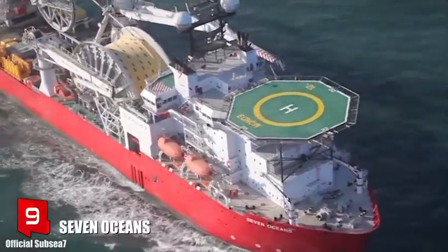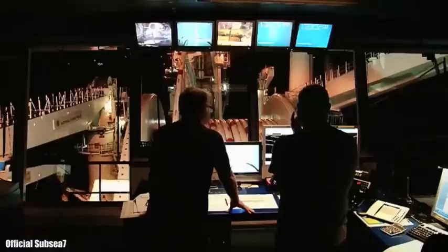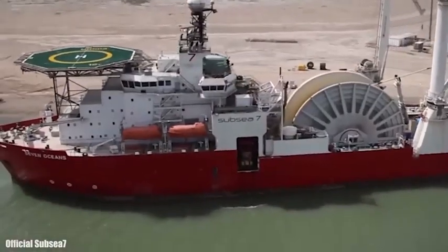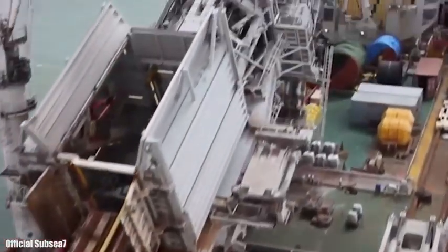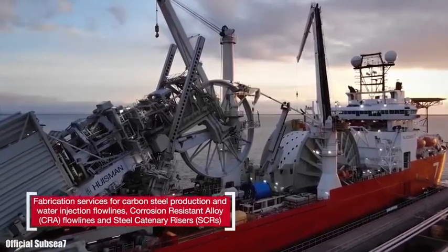Number 9: Seven Oceans. It sails under the UK flag and was built in the Netherlands in 2007. It is designed to carry out large-scale work and can install rigid and flexible pipes at a depth of up to 3,000 meters. Its main reel has a storage capacity of 3,800 tons.